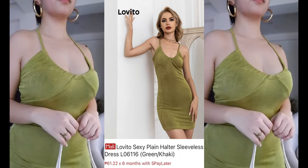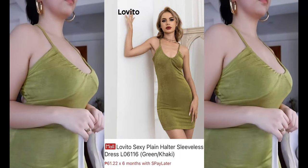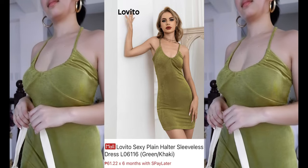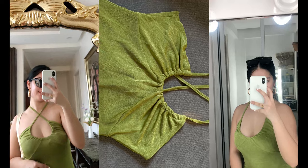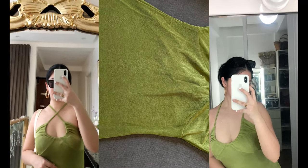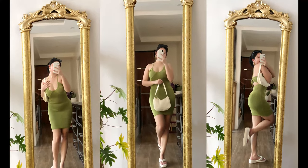Next is this really sexy and stylish midi halter dress. I got it in medium — it's highly stretchable, perfect for summer or when you're gonna party. It only comes in colors green and khaki. I've been looking for dresses in this shade of green, so thank you Lovito for this — I'm so in love with this dress! You can get this for only 297 pesos.